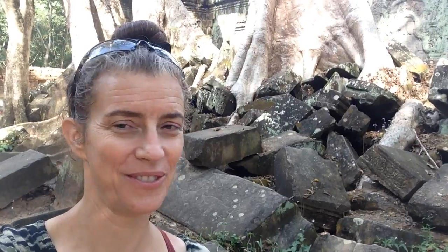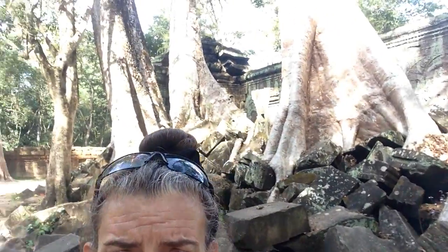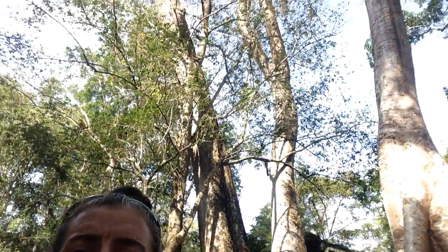Andrea Cam here, and we are at Ta Prohm, I believe it is. I actually might know this one. This is the famous one that they used in Tomb Raider, and there's a giant tree behind me.